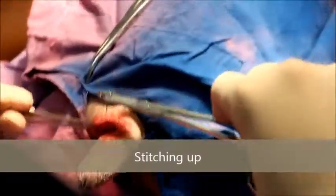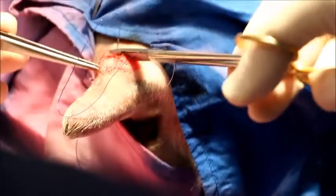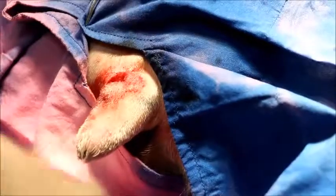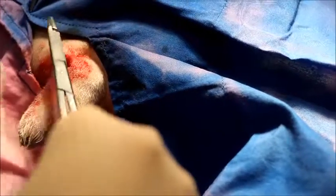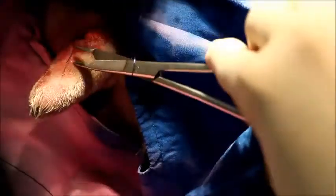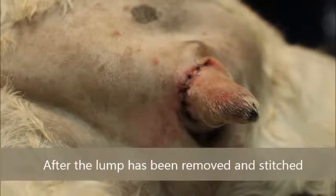Stitching up. After the LARM has been removed and stitched up.